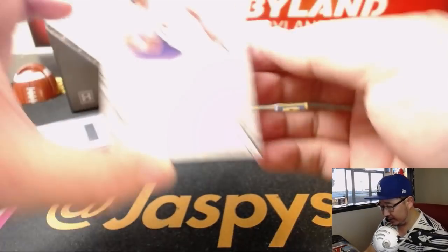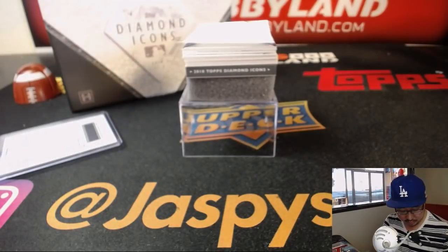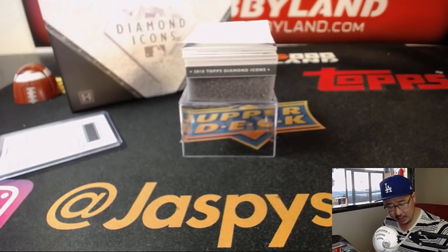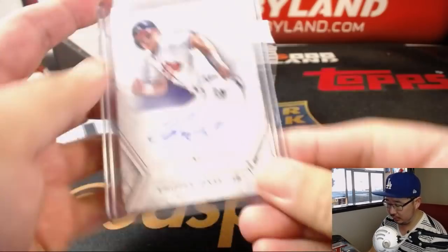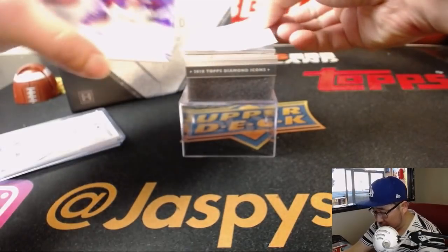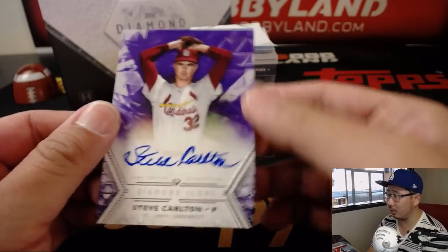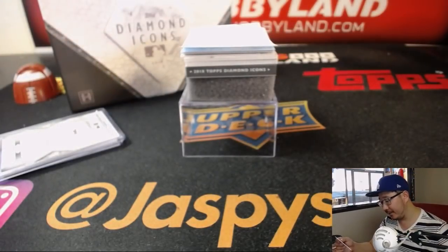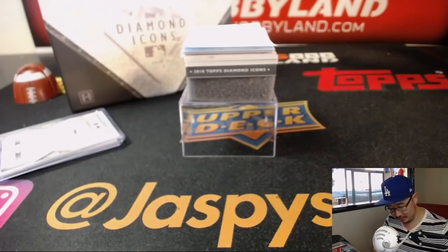Next up is Chip off the old block, 19 out of 25 - Chipper Jones. And another great pitcher, 4 out of 10 - Steve Carlton. Cardinals edition? I don't remember a Cardinals edition of Steve Carlton. That's kind of a young looking Steve Carlton though - maybe it's early years?